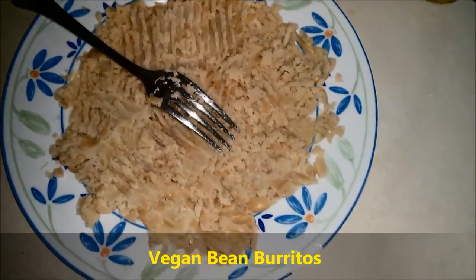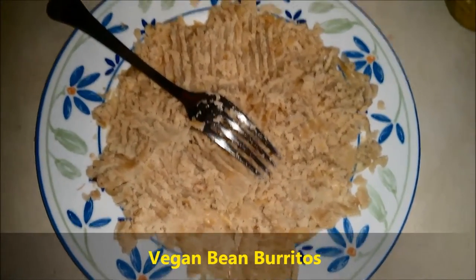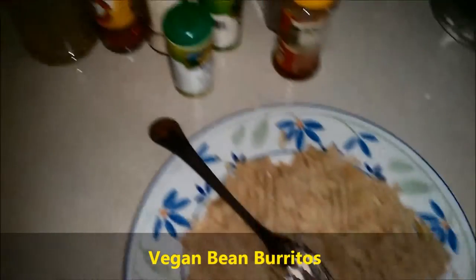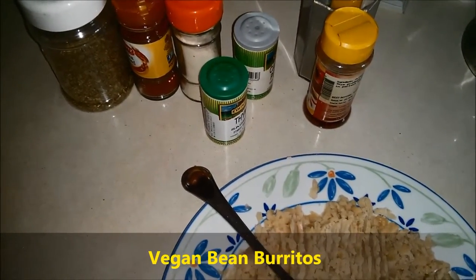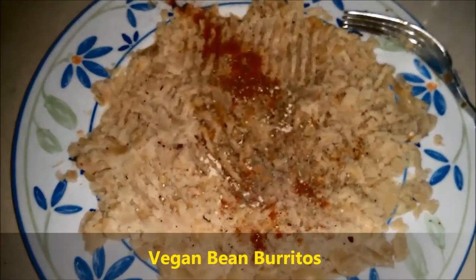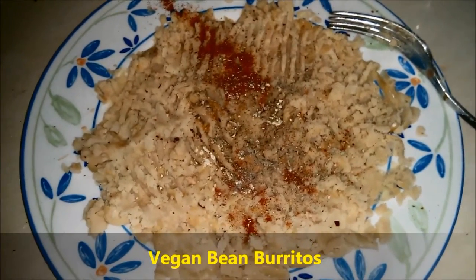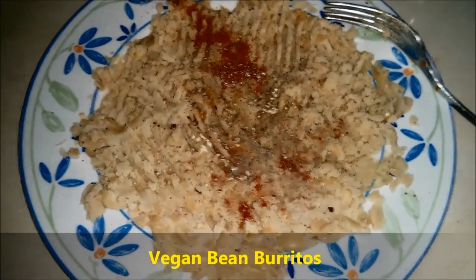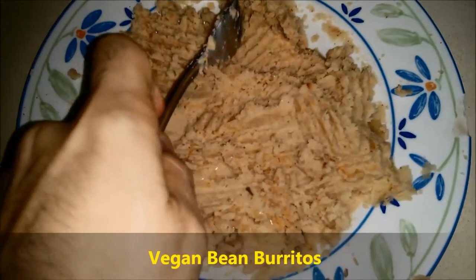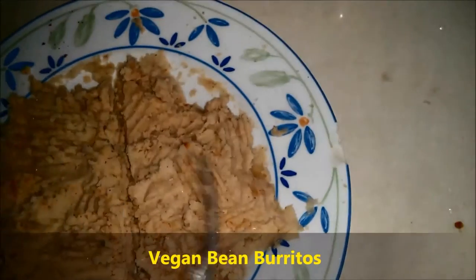Back to the bean burrito filling — the bean part. After mashing it up, all we have to do is add the juice of a quarter of a lime and some more Cajun mix. One point I wanted to make: the Cajun spice mix actually requires salt, but especially since I'm using tinned beans, I'm not putting any salt at all in the whole recipe — we want to minimize our salt intake after all. I've mixed this really well and I'm just going to draw a rough line because I'm having two burritos, so it's half and half.